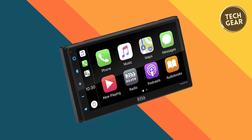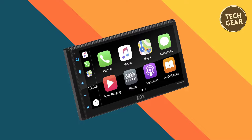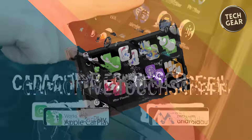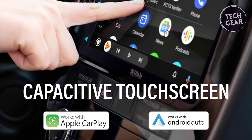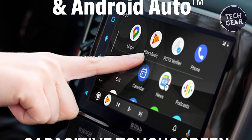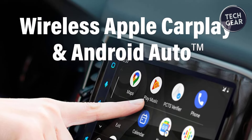Android Auto is also supported, responding to the OK Google command, offering real-time alerts on Google Maps and Waze, and enabling hands-free calls and messages.